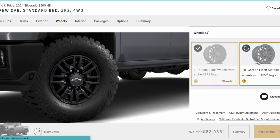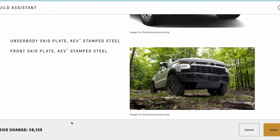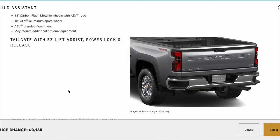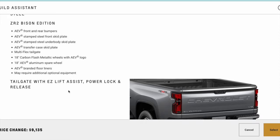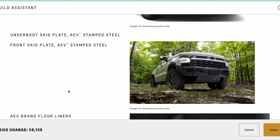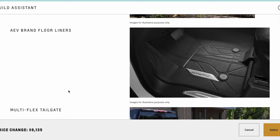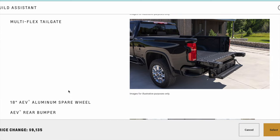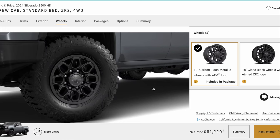Here are the two different rim options: you have the AEV and then the standard rim. If you click on the AEV rim it forces you to do the AEV package, which — as you can see here — is not cheap: almost $9,200 or $9,100. But there's a lot that comes with it, including some really nice skid plates, branded floor liners, and a premium tailgate.